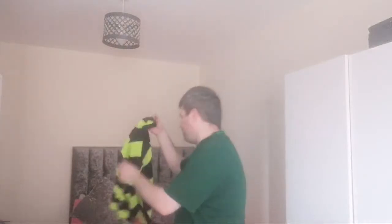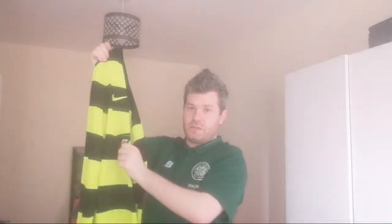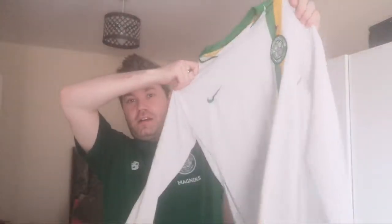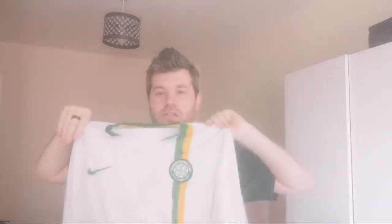Nice jersey, absolute belter — love wearing it. This is your first Celtic away top at Celtic Park when I was a kid. Absolute belter, another Carling disaster. Wore this against Dunfermline, a few pre-seasons. McGready in the back — McGeady was top dollar that day. Really nice to wear. Out of ten, when this was fresh — a 10. Loved it, even had it as a screensaver on my phone. Really good top.